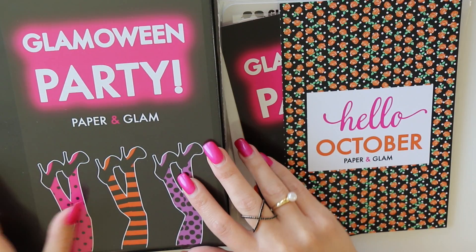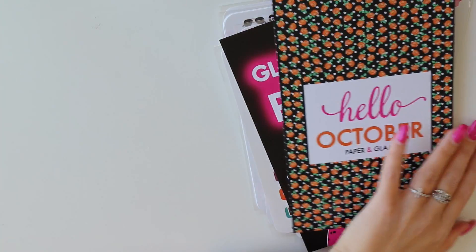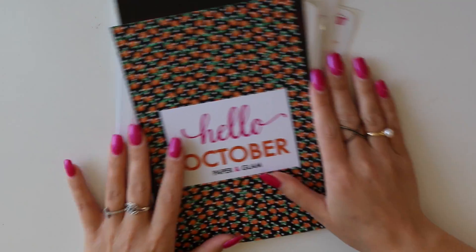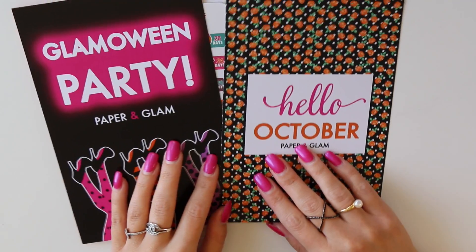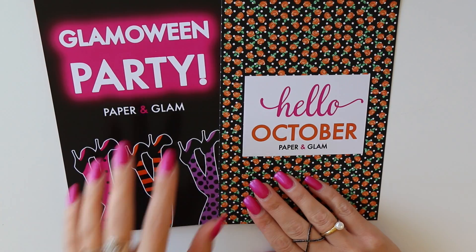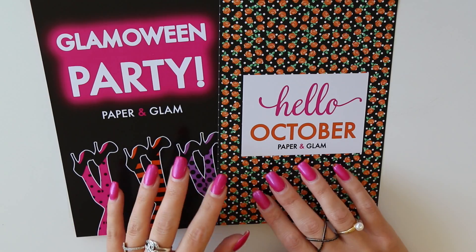We're going to walk through the collection, and I also want to show you how I store my stickers, because I've been getting lots of questions about storage. First I want to talk dashboards — I'll get to the chunky sticker binder in a second. This year, for the first time, we have two October dashboards: the Glamoween Party dashboard and the Hello October dashboard.